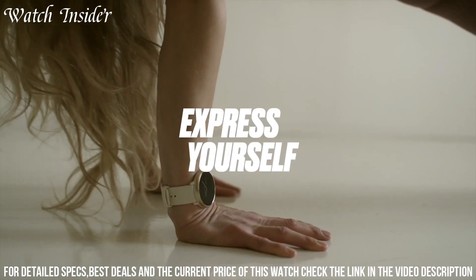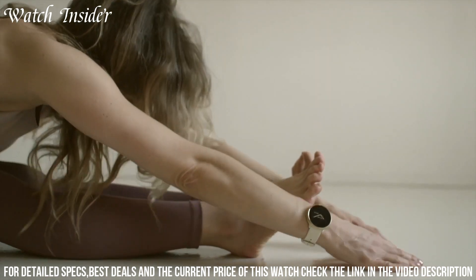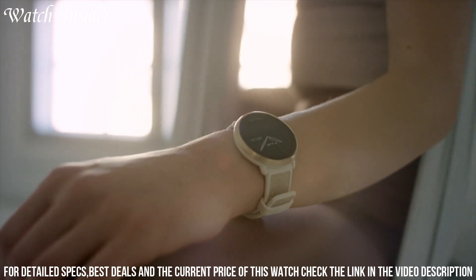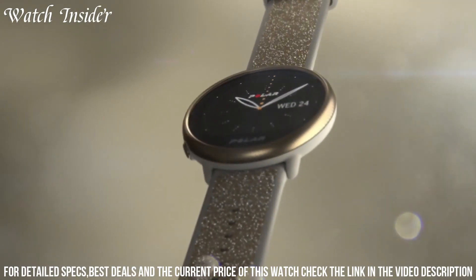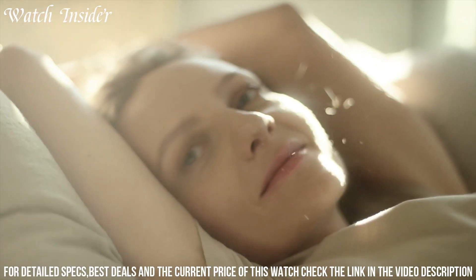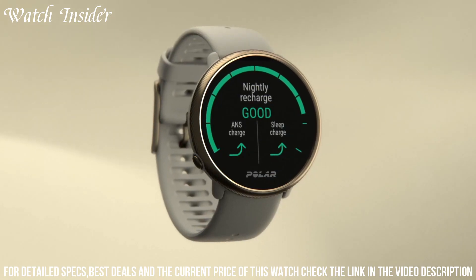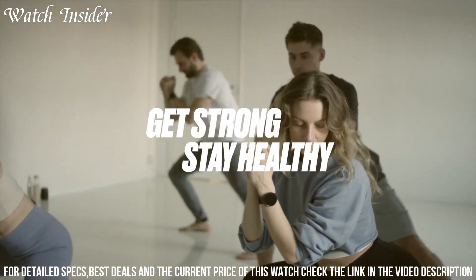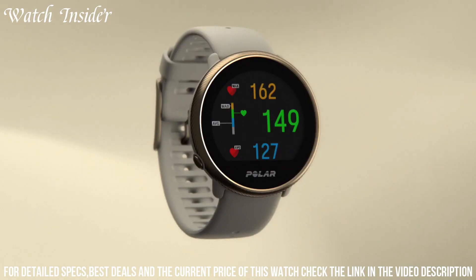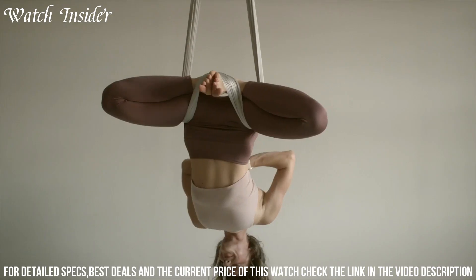The sleek and customizable design allows you to express your style, while the color touchscreen provides easy navigation. Stay connected with smart notifications and enjoy the convenience of on-wrist music controls. With long battery life and water resistance, the Ignite 2 is ready for any adventure. Elevate your fitness journey with the Polar Ignite 2 and unleash your full potential.